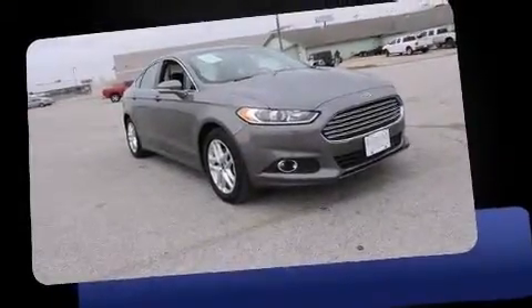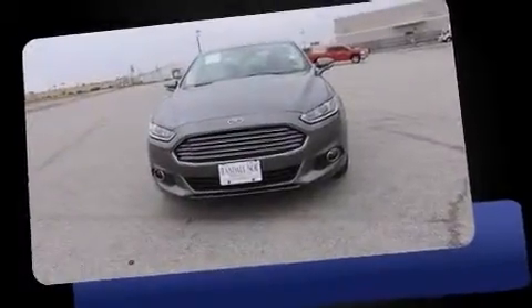Introducing the 2014 Ford Fusion. With less than 20,000 miles on the odometer, this four-door sedan prioritizes comfort, safety, and convenience.